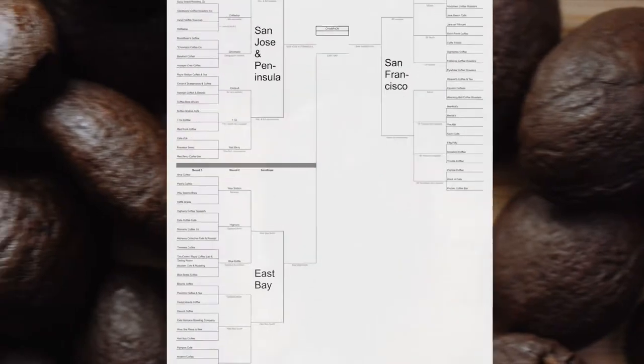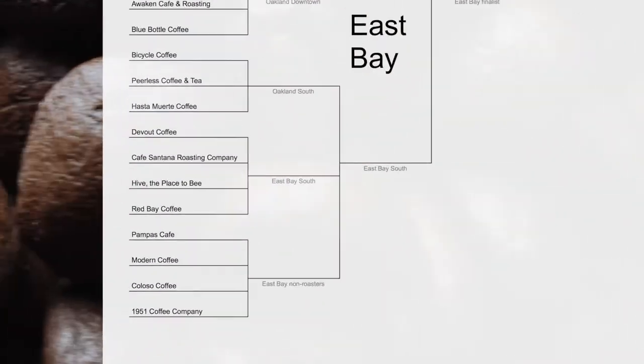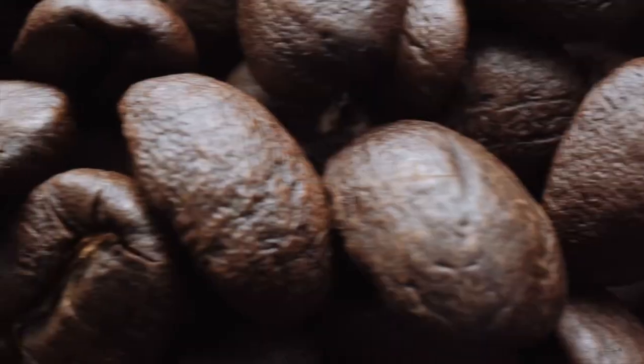I'm finding my favorite espresso in the Bay Area. Continuing in the East Bay, this time I'm visiting 11 shops from Berkeley to Fremont. Let's get started.